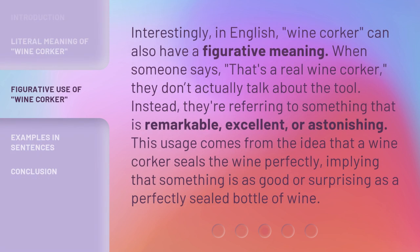Interestingly, in English, wine corker can also have a figurative meaning. When someone says, that's a real wine corker, they don't actually talk about the tool. Instead, they're referring to something that is remarkable, excellent, or astonishing. This usage comes from the idea that a wine corker seals the wine perfectly, implying that something is as good or surprising as a perfectly sealed bottle of wine.